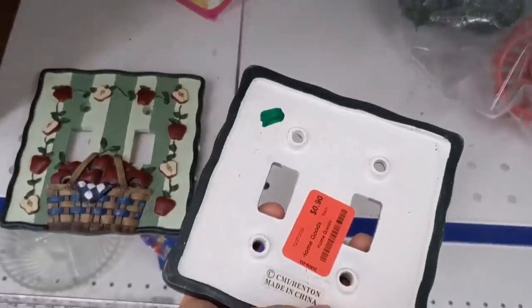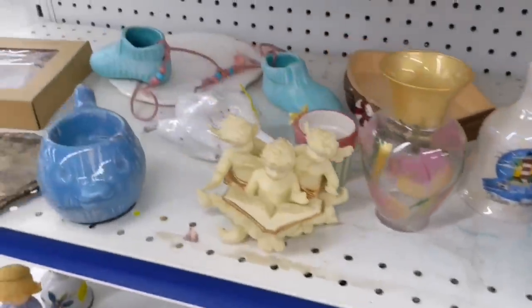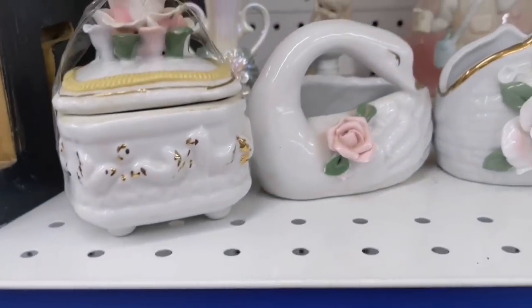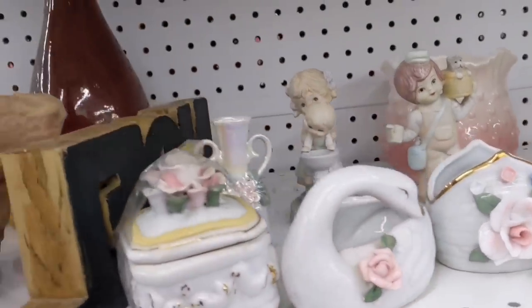These I thought were cute — just little light switch covers. And this little swan, I didn't love her, but $1.50, not too bad.